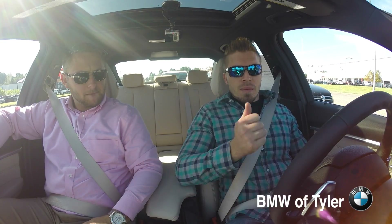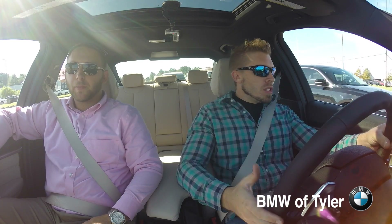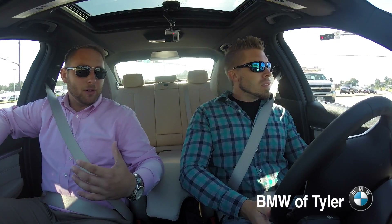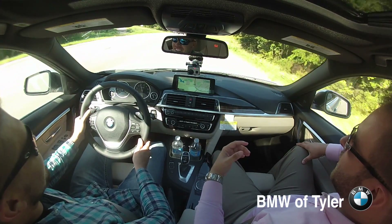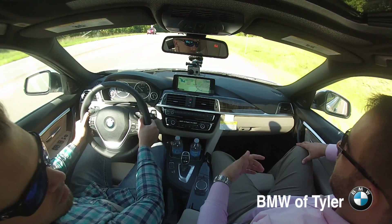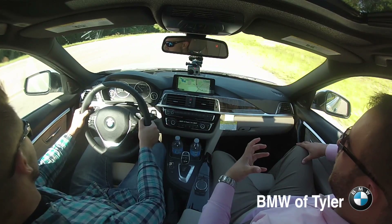Last time you were telling me about eco pro mode — what is that actually doing to the engine? What it's doing is basically cutting the output to the motor. It's not dropping any cylinders or anything like that, but it deadens the gas pedal and limits the engine output. I'm not even sure what the horsepower drops down to because it's 240, but it does drop from there to not use all the motor output.